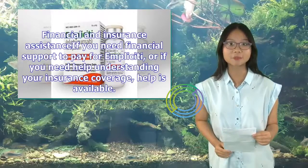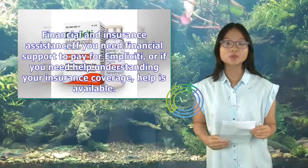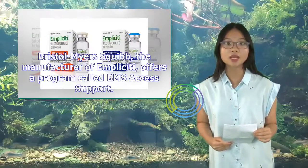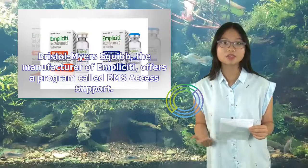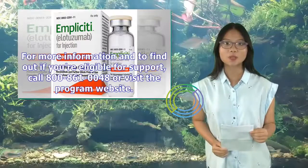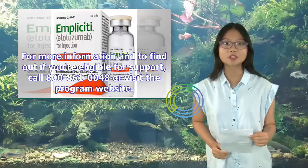If you need financial support to pay for Implicity, or if you need help understanding your insurance coverage, help is available. Bristol Myers Squibb, the manufacturer of Implicity, offers a program called BMS Access Support. For more information and to find out if you're eligible for support, call 800-861-0048 or visit the program website.